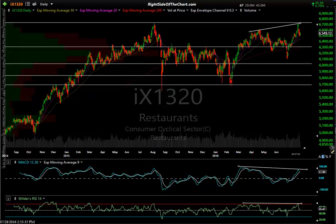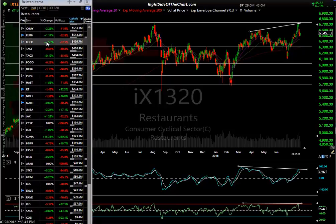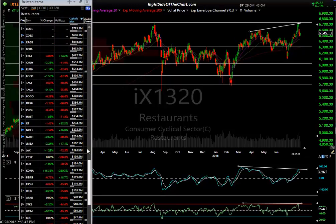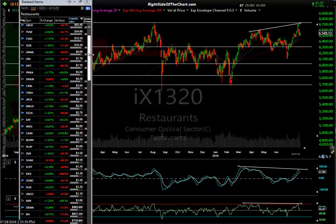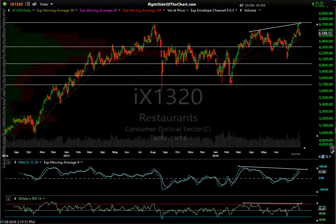In the TC2000 charting platform I'm using here, that's the symbol IX1320. As you can see from this watch list, these are all the components of that sector and there are quite a few. I'll cover the ones that stand out to me so far. I'll start out with the short setups, and there are a couple long trade ideas I mentioned on the site recently that I'll get to at the end.